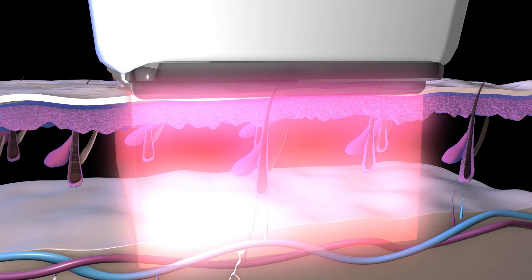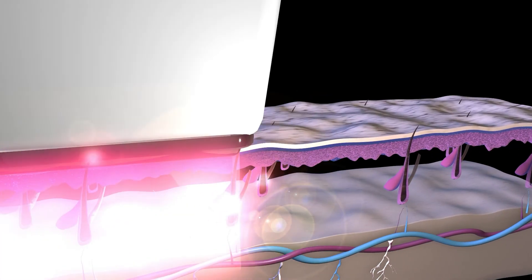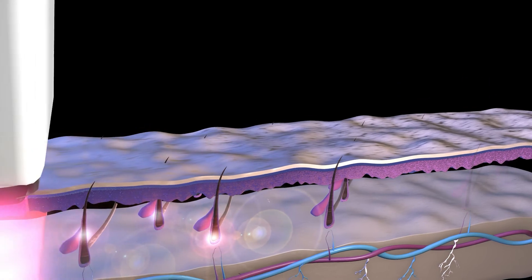During the treatment, the Alpha releases targeted pulses of laser energy, which cause irreversible damage to the hair follicle while leaving the surrounding skin unharmed, protecting your skin and guaranteeing a comfortable experience.